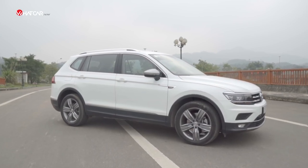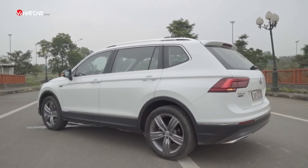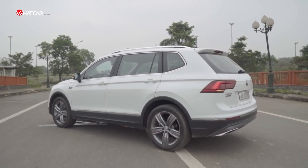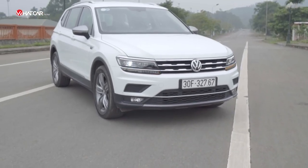But the most worthwhile change for the Tiguan Allspace is that the wheelbase has been extended compared to the standard 5-seat Tiguan sold overseas. As a result, the Tiguan Allspace's wheelbase is larger than the CR-V, X-Trail and Outlander by 8–13 cm, and longer by 12 cm compared to the CR-V, 6 cm versus the X-Trail, but equivalent to the Outlander.